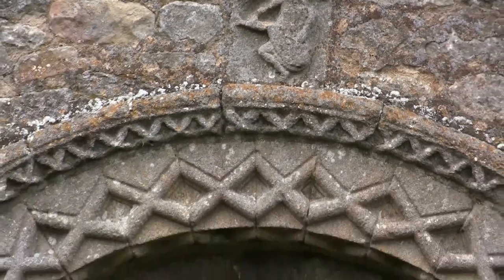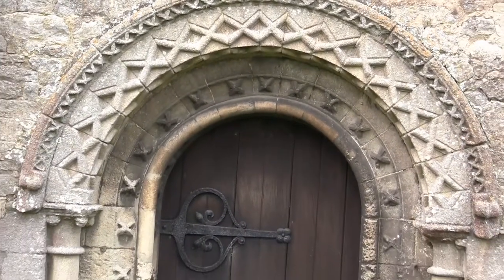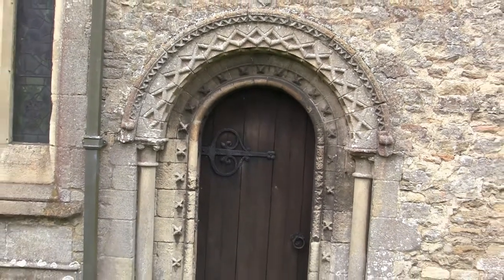In this wall there is a beautiful doorway of very late Norman or transitional work, and this no doubt was at the time the principal entrance to the church.